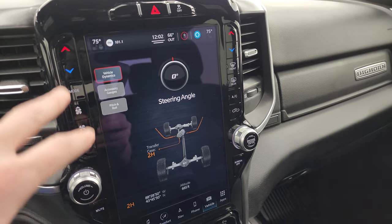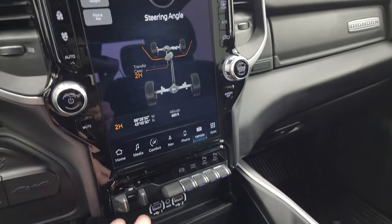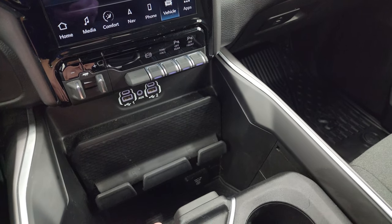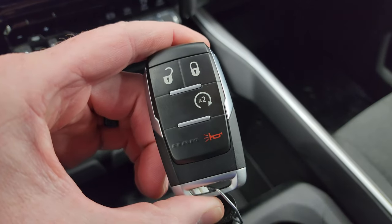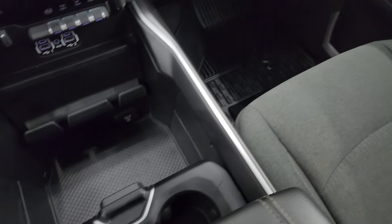Stability control, factory brake controller, factory exhaust brake, tow/haul mode. You can turn those front and rear parking sensors off. Two USBs, two USB-Cs, and an AUX jack. 115-volt 400-watt plug-in. Keyless entry with remote start. And you get your sliding cup holders and storage area there.